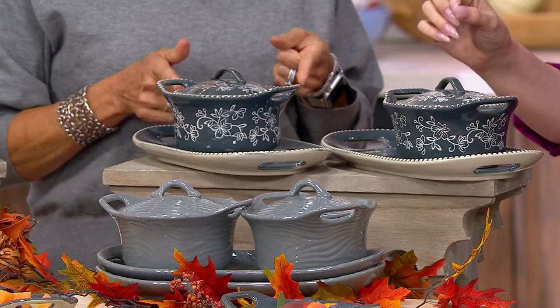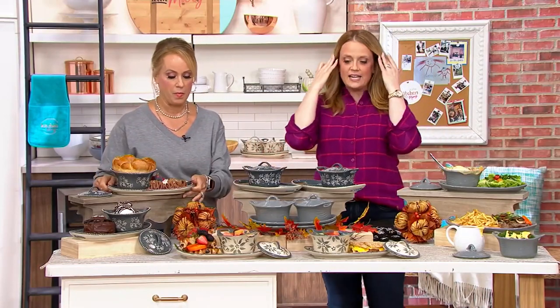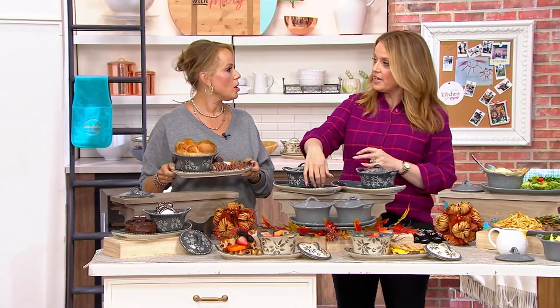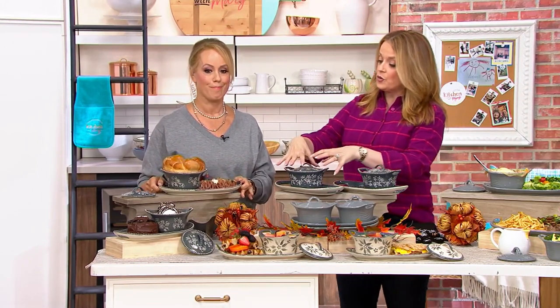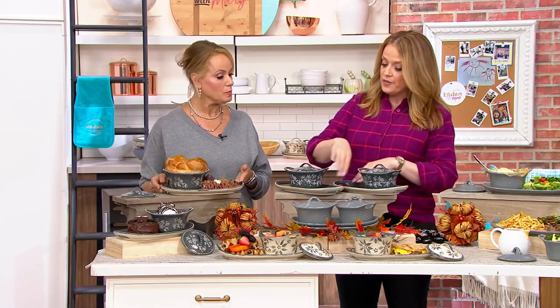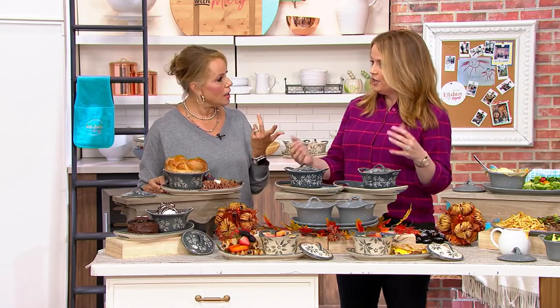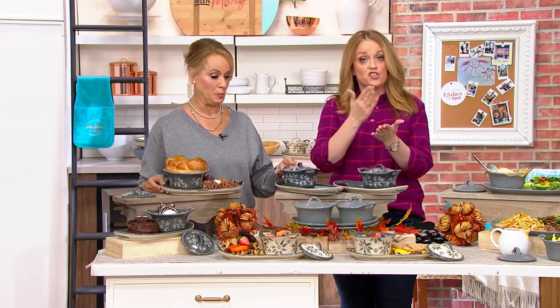Think of it this way — even off to the side on your Thanksgiving table, you fill this with butter on each end of the table and use the tray to rest the knife so it doesn't get all over your tablecloth. On either end, this could be your homemade cranberry sauce in each bowl with a smaller ladle on the tray next to it. You can use these on your holiday table or for the nights where it's just you or a loved one.